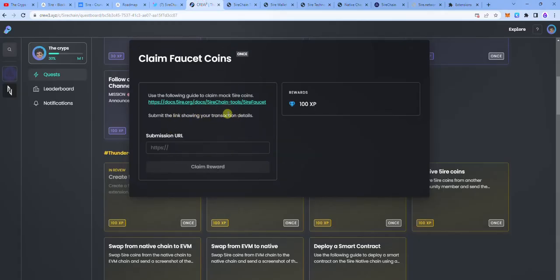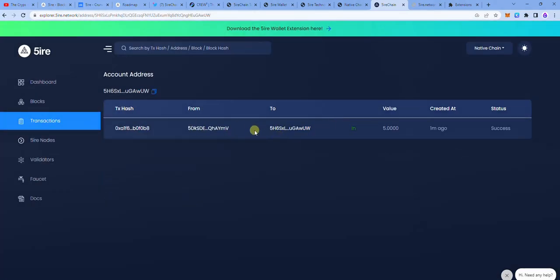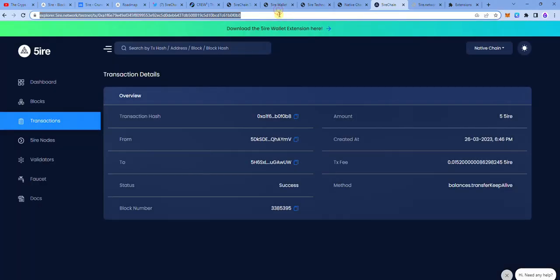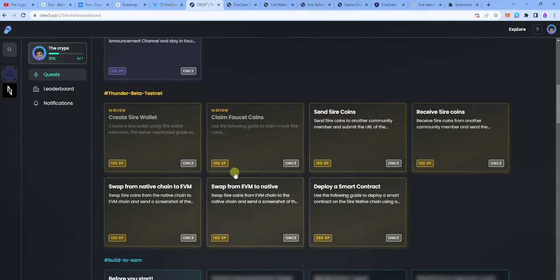The crew tasks want the transaction details for the faucet. Go over to the Fire chain explorer and tap on transactions. From transactions, you can see all the transactions on the network. Search based on your wallet address by pasting it and searching. You can see the transaction for the receipt of my faucet — tap on the transaction hash, copy the address, go to crew, and paste it to claim reward. For the send, receive, and swap tasks, I'm going to do all of those at once.